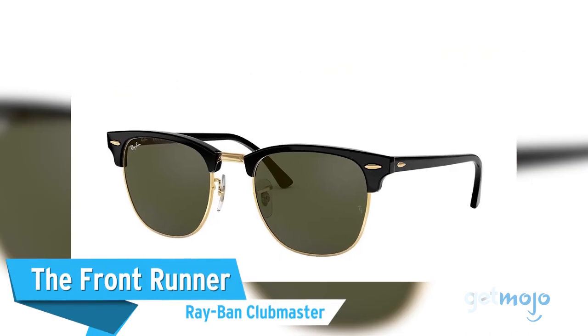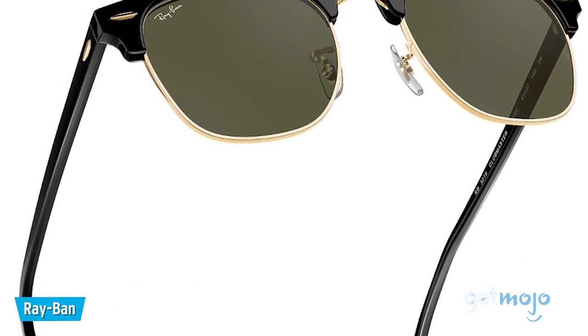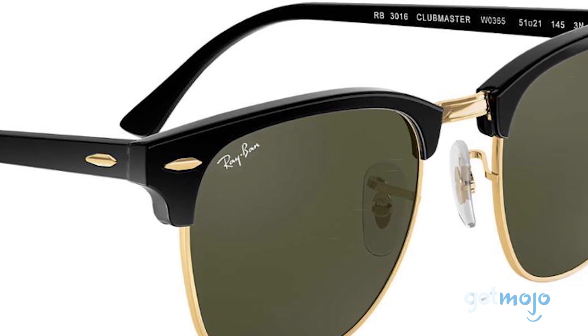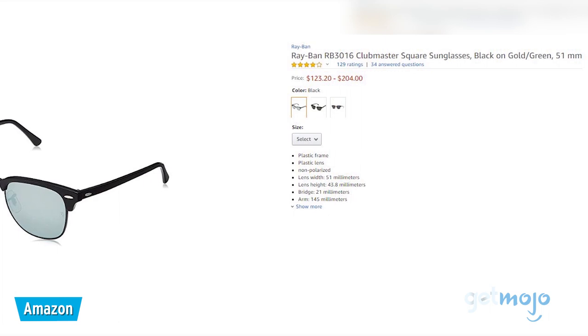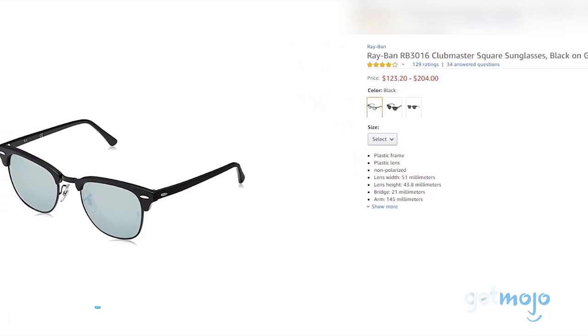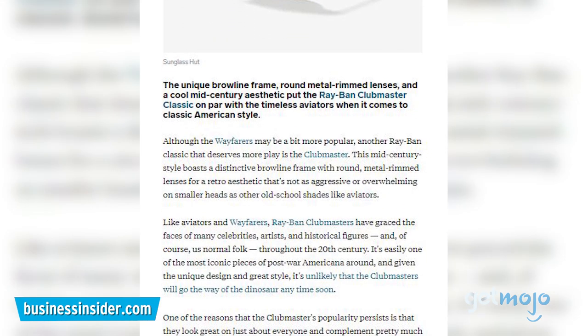First up, the frontrunner: the Ray-Ban Clubmaster. Some styles never go out of fashion, and this retro Ray-Ban pair are a classic example. Featuring a distinctive brow line which can be modified with a series of different colors, this $125 pair also features half-metal rimmed lenses, giving you the best of both worlds. Business Insider states they look great on just about everyone.